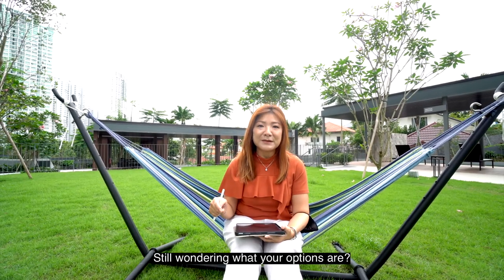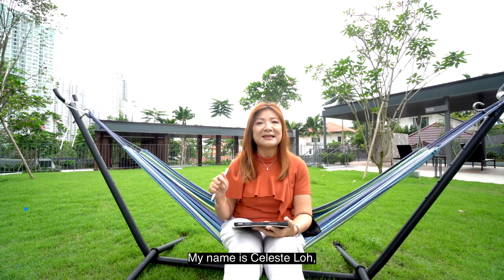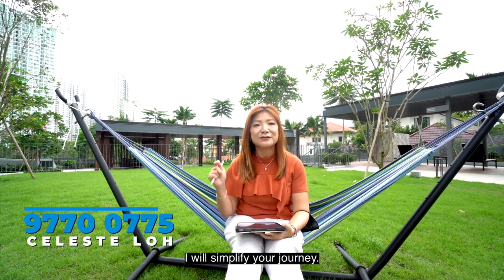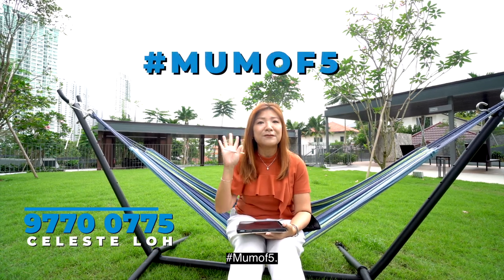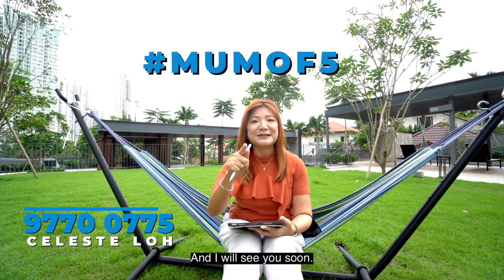If you're still wondering what your options are, call me. My name is Celeste Lowe. I will simplify your journey. And if you cannot remember my name, hashtag momof5, and I'll see you soon.